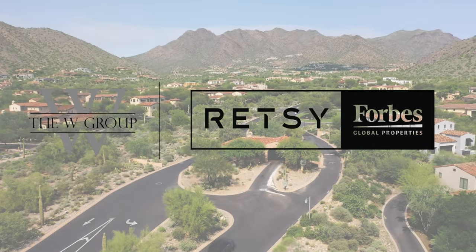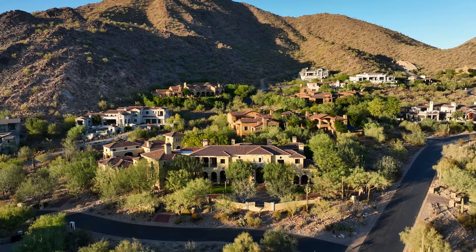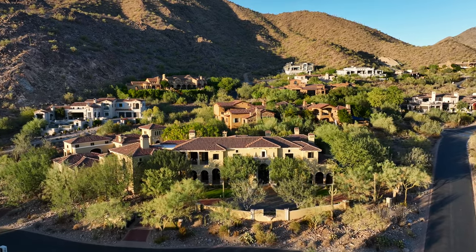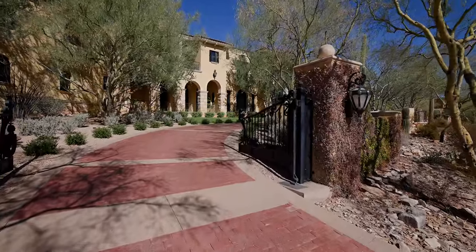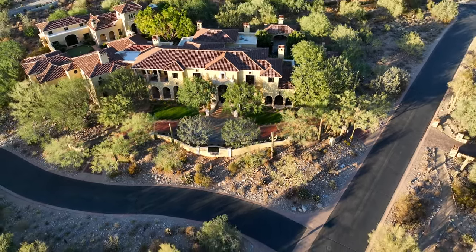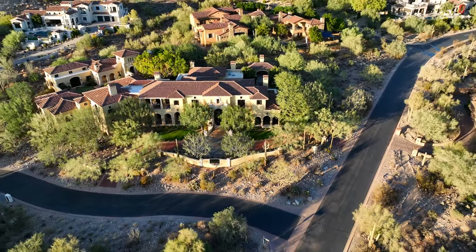Welcome to Silverleaf, Arizona's most celebrated community. I'm Lisa Westcott with the W Group, and I would like to introduce you to 20715 North 103rd Place in beautiful Scottsdale, Arizona. Built by Salcido Custom Homes and designed by world-renowned architect Dale Garden, this privately gated estate offers unrivaled quality.